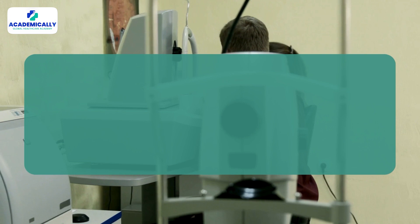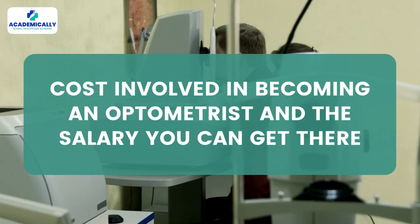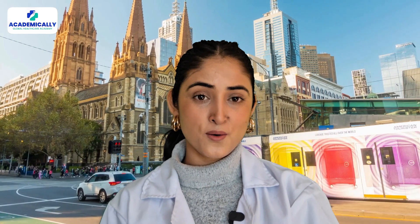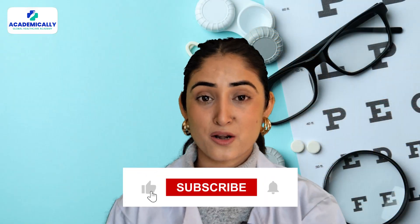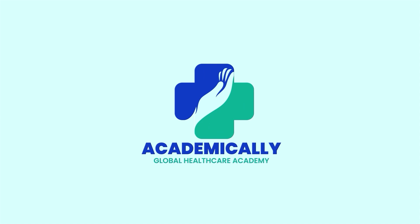In today's video, we make a comparison of the cost involved in becoming an optometrist and the salary you can get there. With this, you'll be able to identify whether moving to Australia as an optometrist is an investment with good returns or not. Before we start the salary-to-cost comparison, please take a moment to subscribe to our channel.